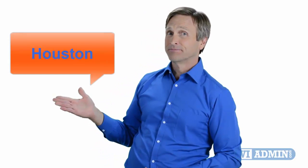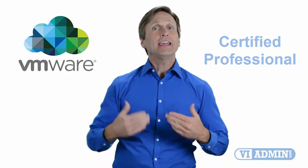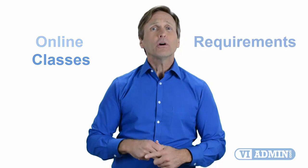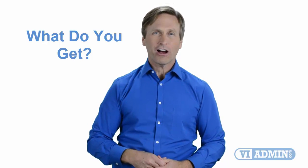Hello everyone and thank you for watching this video. For those of you located in Houston and looking to become a VMware certified professional, in this video we'll provide you with an overview of what our online classes look like and what are the requirements to become a certified professional. So stay with me and you should be able to clearly understand exactly what you get when you register for one of our online classes. Now let's get started.